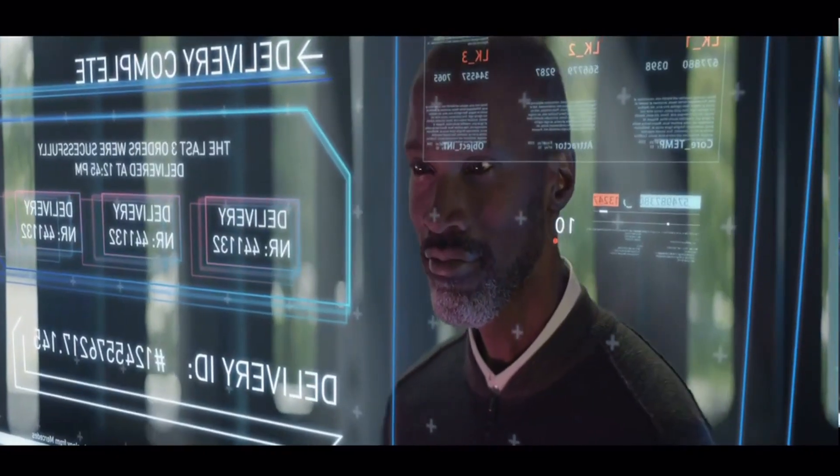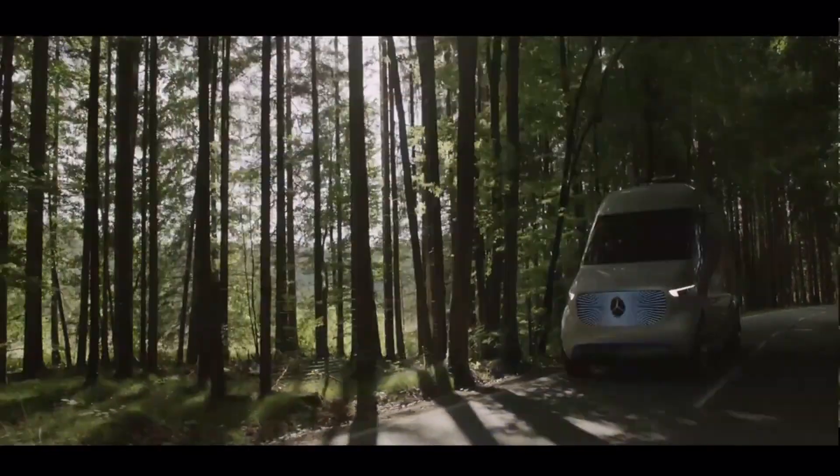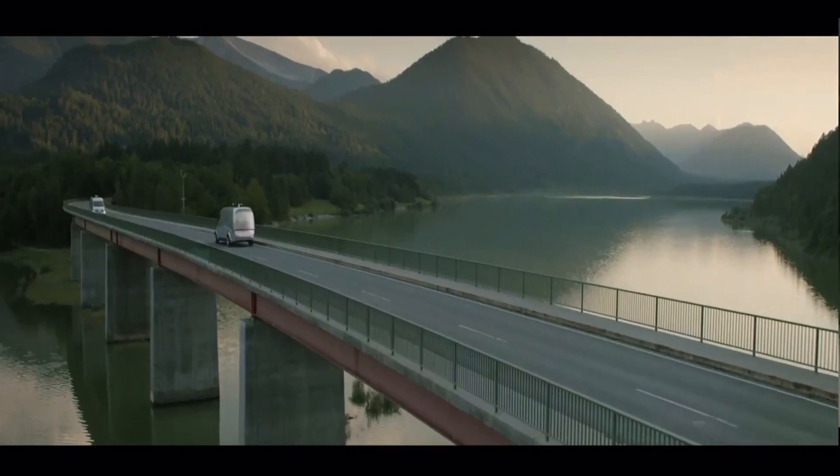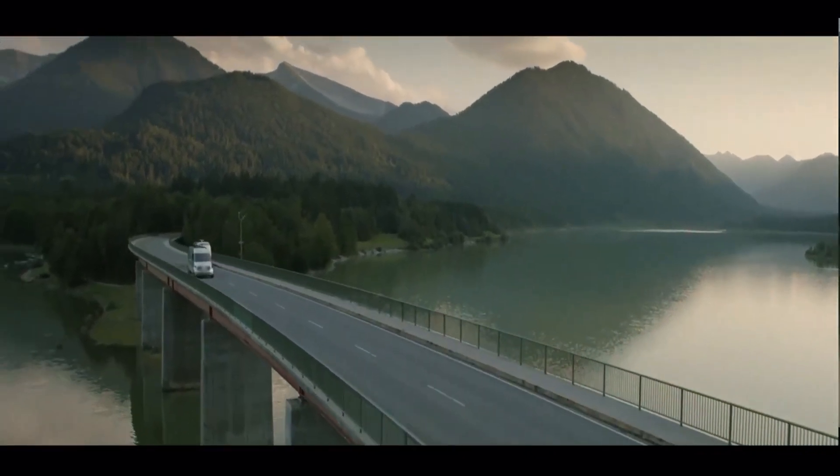The interior of the Vision AVTR is equally groundbreaking, with a biometric connection that allows the vehicle to respond to the driver's heartbeat and breathing, creating a truly immersive and personalized driving experience.